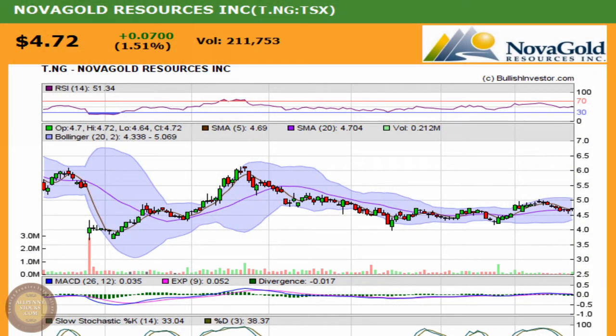This is a video chart presentation of NOVA Gold Resources, brought to you by AllPennyStocks.com. NOVA Gold trades on the Toronto Stock Exchange under the ticker NG. It's our technical stock to watch for Wednesday.